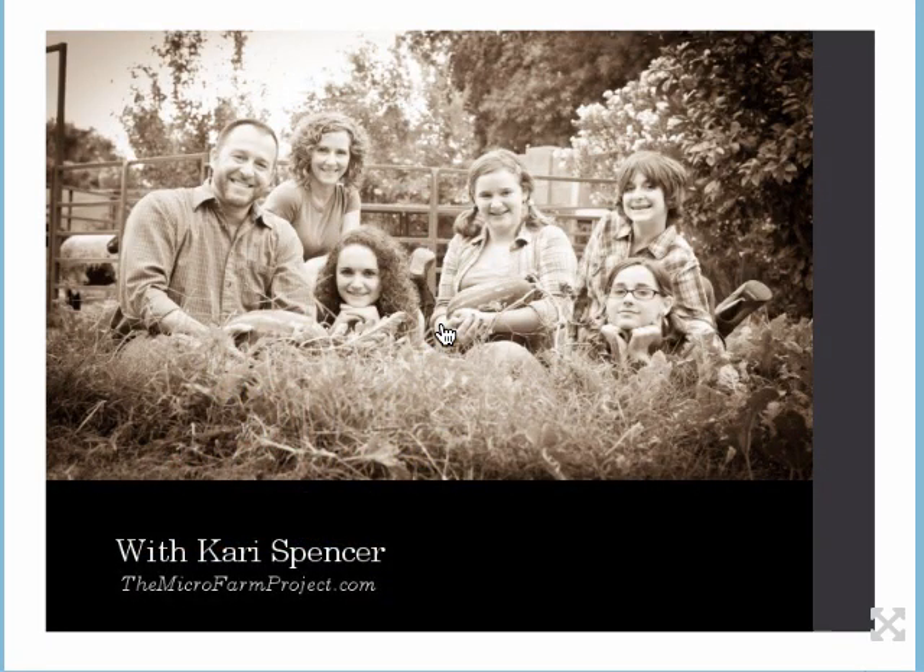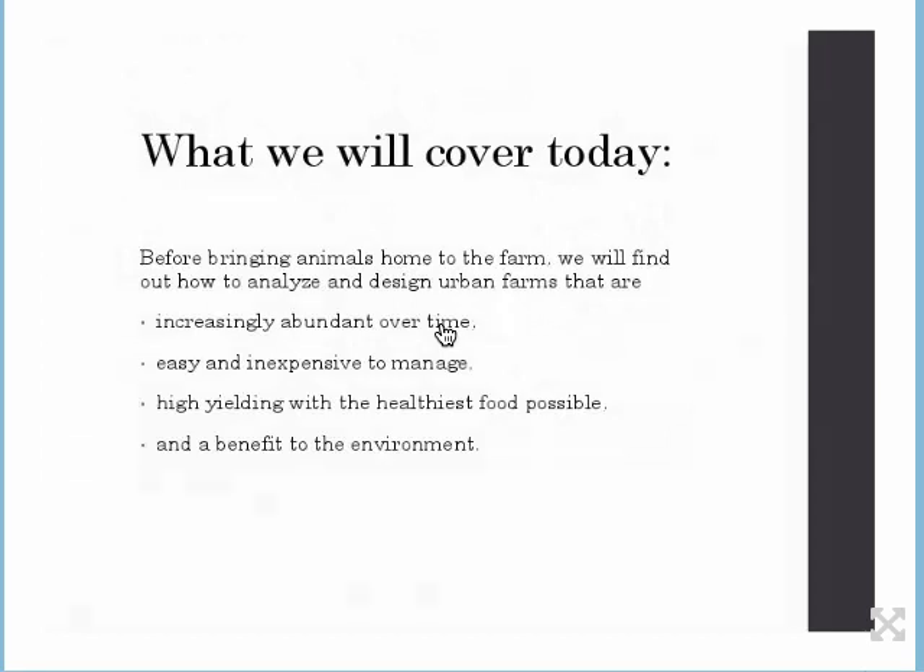Thanks for being here, everybody. Before bringing any animals home to the farm, it's really important to analyze and design urban farms that are increasingly productive over time, which we have covered thoroughly. Observation and design — that last week was our foundation. Don't forget anything we learned last week because it's really relevant to all the things we'll be talking about today and in the next two weeks.